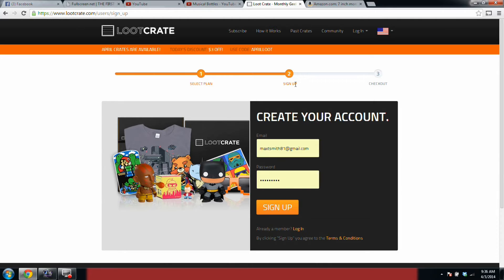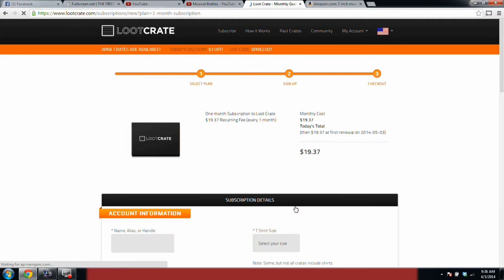Then you have sign up. You put your email address — I have mine here for example — and then you create a password and then you hit this button right here that says 'sign up.' This will take you to where you can finish signing up.